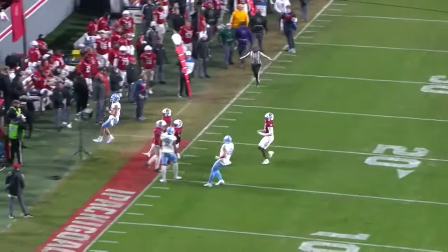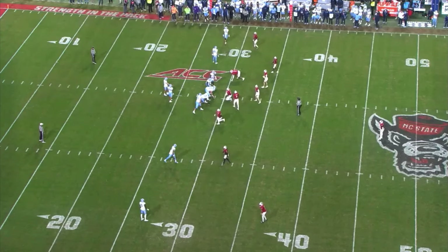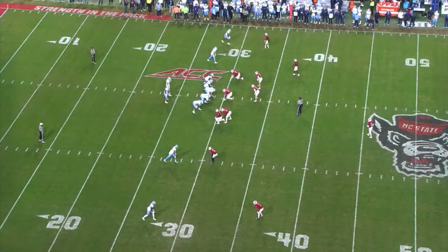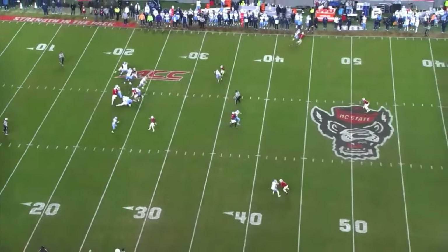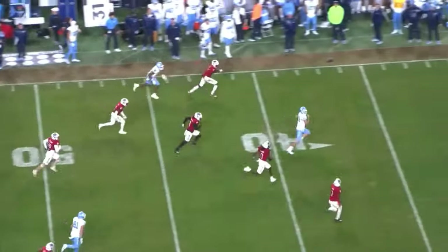He outraces the middle linebacker and picks up the first down on a broken play. He's got enough speed to break away from some defenders — not the type that will constantly beat NFL linebackers, but enough to make plays when things break down. Against North Carolina State, another play shows his subtle movement ability: the pocket collapses, he tucks it and goes for a run with a nice little juke.